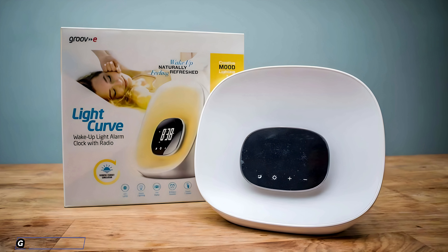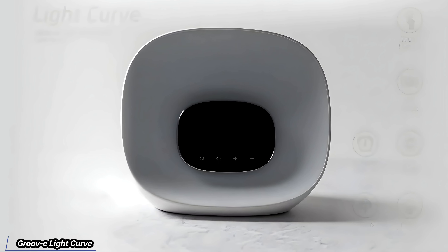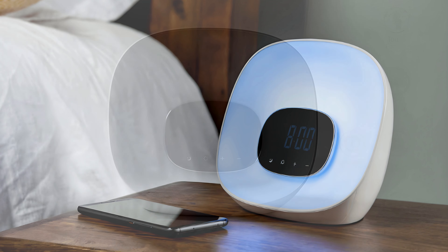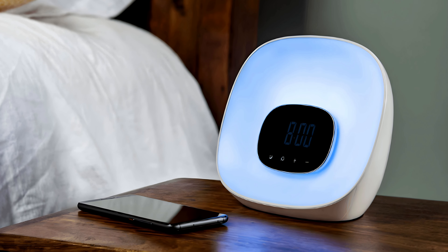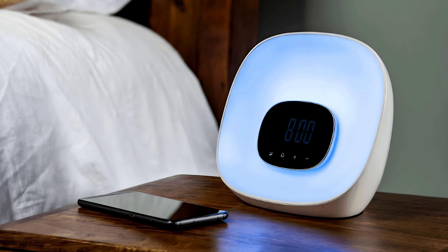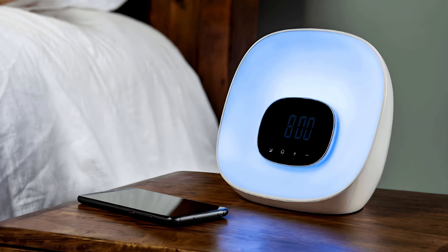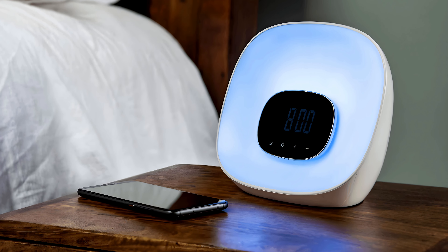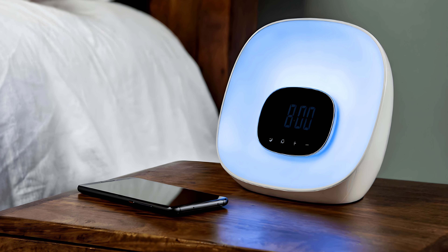Next up we have the Groovy Light Curve, a truly innovative technology designed to enhance your mornings and evenings. This one immediately stands out with its unique design that combines aesthetics with functionality. It's got this curved shape that's both modern and functional, making it a stylish addition to any bedroom decor. The light emanates from the entire front surface, creating a wider, more immersive experience that mimics natural sunlight.